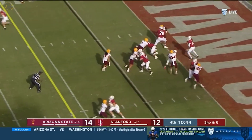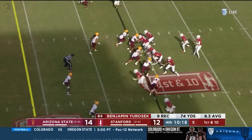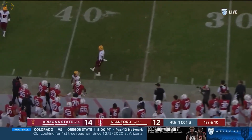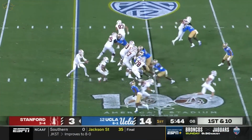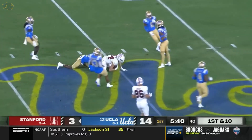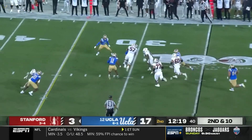McKee and the Cardinal trying to avoid going three-and-out from his end zone. Clutch. Clean platform — a leaping Elijah Higgins. He can do everything in the NFL. One touchdown in ten quarters now for Stanford offensively.